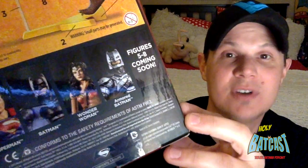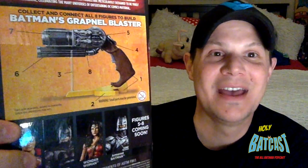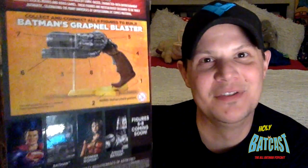Figures five through eight coming soon. I believe that will be Lex Luthor, Power Armor or Armored Batman - whatever you want to call him - probably Aquaman is my guess, and then the eighth one I have no idea. Maybe Doomsday? Maybe someone we don't know yet? That's kind of the big question mark - what will number eight be? I will buy them all, because if you buy them all, you get all the pieces to create Batman's Grapnel Blaster. And that's pretty badass. So I'm going to have to get them all just so I can build this gun so it can sit on my shelf forever.